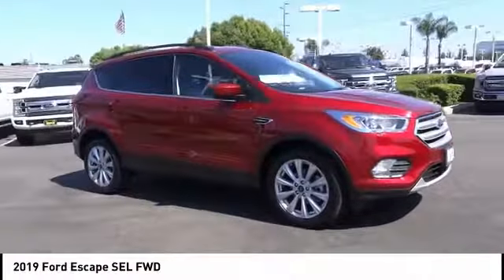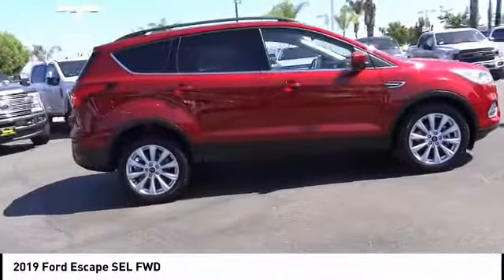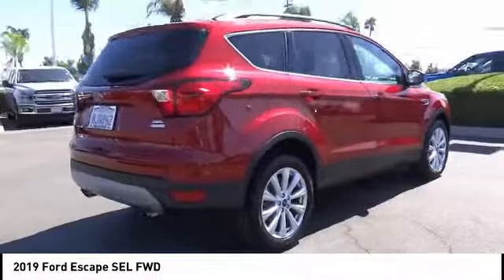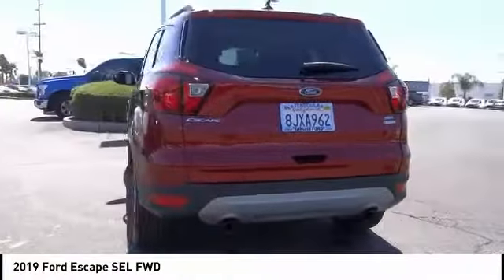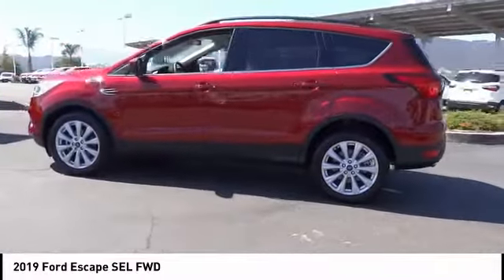We are pleased to show you the 2019 Escape — gas engines, flex, tow, sip and go. With Ford Escape, this vehicle has less than 4,000 miles. This isn't just a vehicle, it's an experience. So stop in for a test drive today.